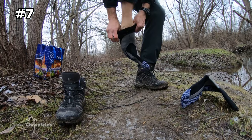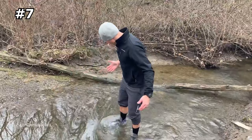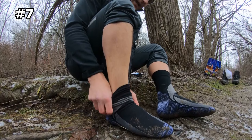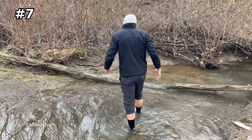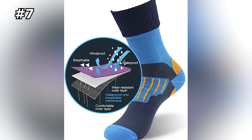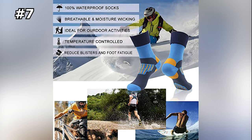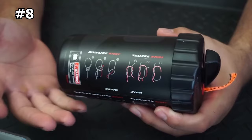Number seven: Randy Sun Waterproof Socks. These waterproof socks keep your feet dry, comfortable, and warm. They're made of 74% waterproof nylon, 23% Lycra, and 3% elastane, with a 64% CoolMax lining. The waterproof and lightweight membrane prevents external water molecules from entering the sock. More than just comfortable socks, they hold up well in emergencies — if you're caught in a flood or natural disaster, they'll keep your feet dry and protected, and they're breathable enough to wear in warm weather too.